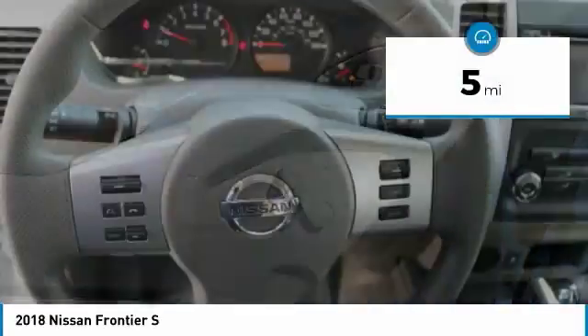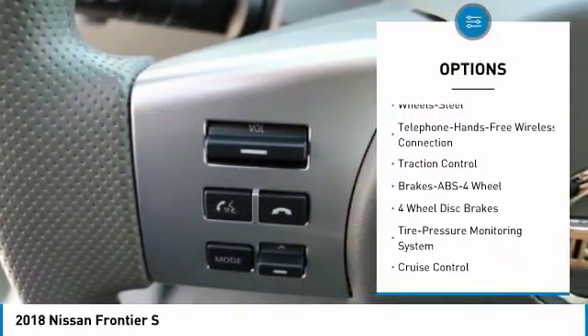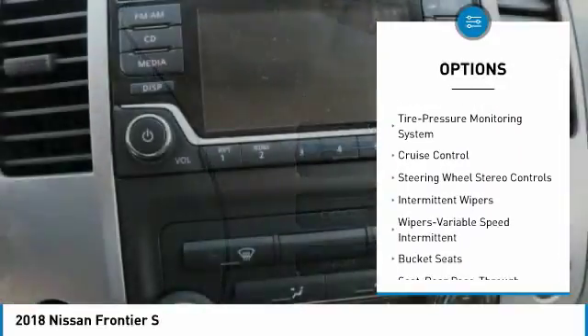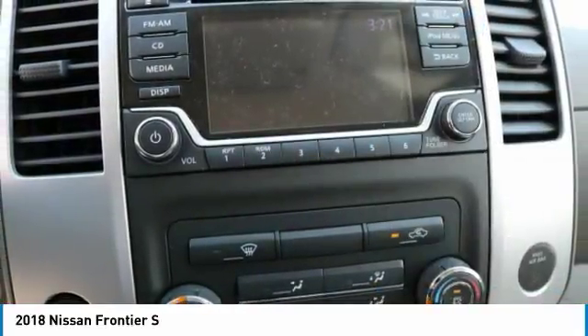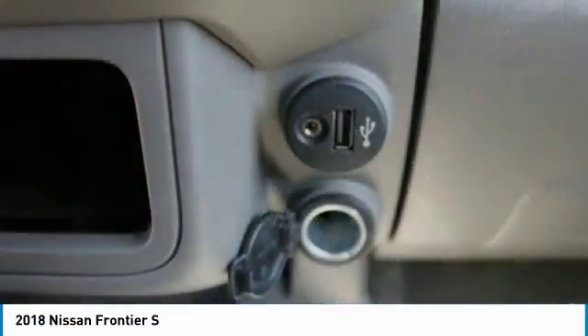Here are some of this vehicle's great options: traction control, anti-lock braking system, Bluetooth wireless data link for hands-free phone, air conditioning, power steering, cruise control, AM-FM stereo radio, bucket seats, CD player, MP3 playback stereo.